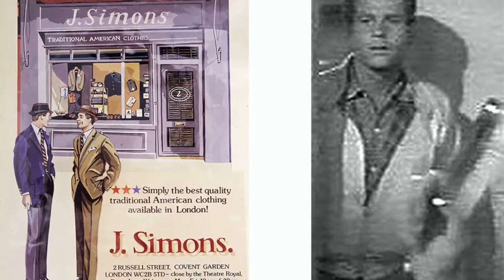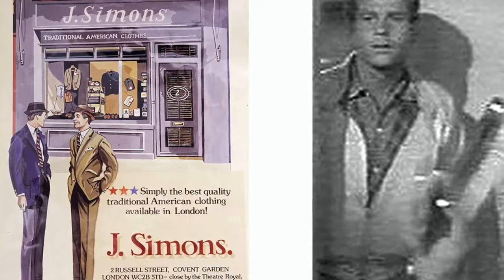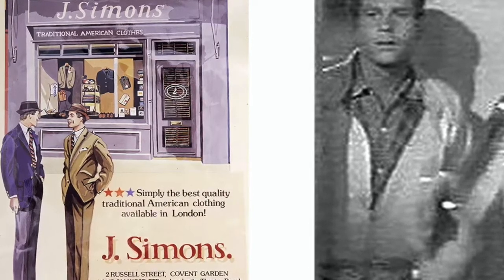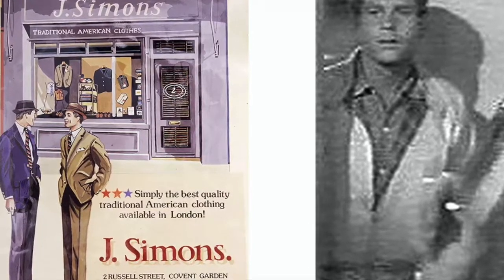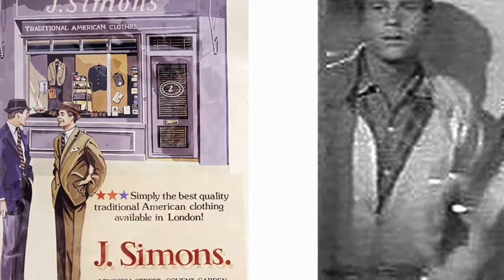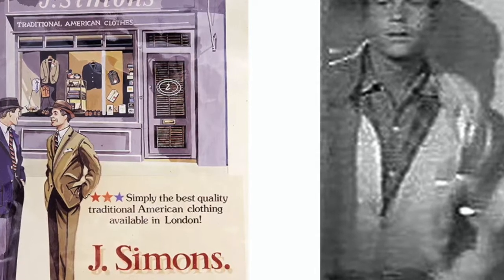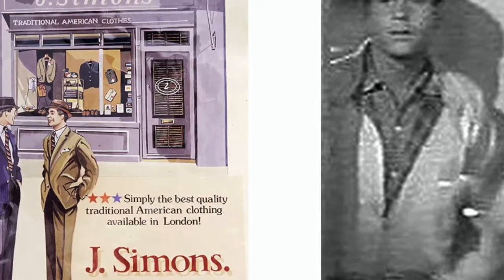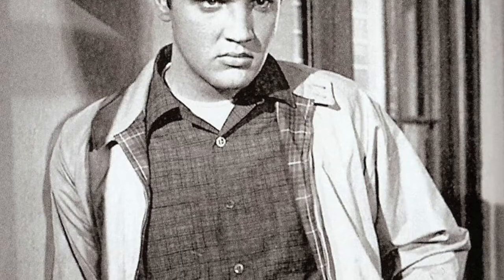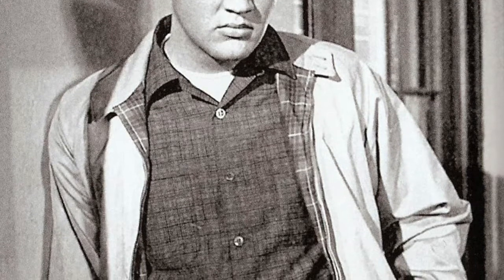Hi everyone, this is Sean. This video is going to be about the Baracuta G9, which is quite a popular jacket. Apparently it was invented in 1937, and Baracuta claims to have invented the Harrington jacket, though other companies do too, such as Grenfell. It's a British company, and interestingly enough they're owned by an Italian company, so when I ordered this it came from Italy but was made in Britain.